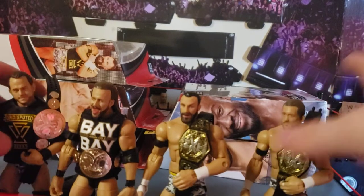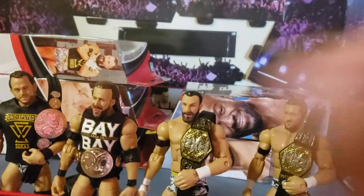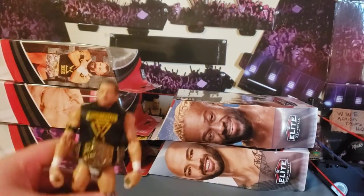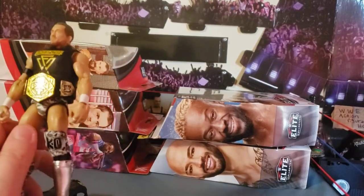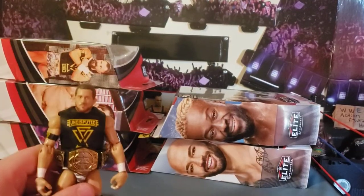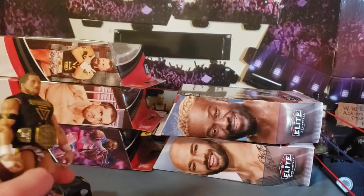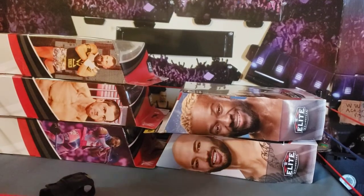The Undisputed Era looking great next to each other. They come with 'Yui' hands on both of them. The tag team belts are so big because they can actually wear them over the rubber shirt, which is awesome — but they could have added two extra dots to make them fit better around the waist. Still good overall.